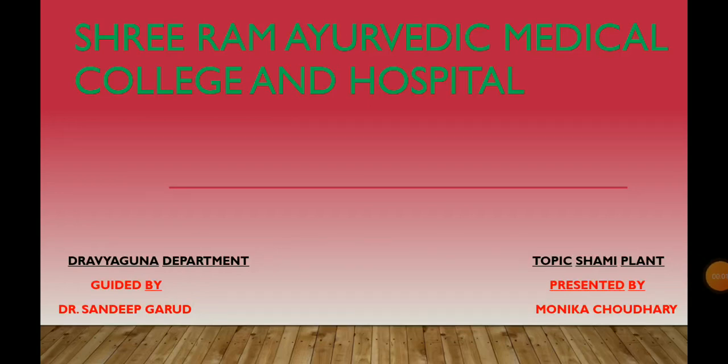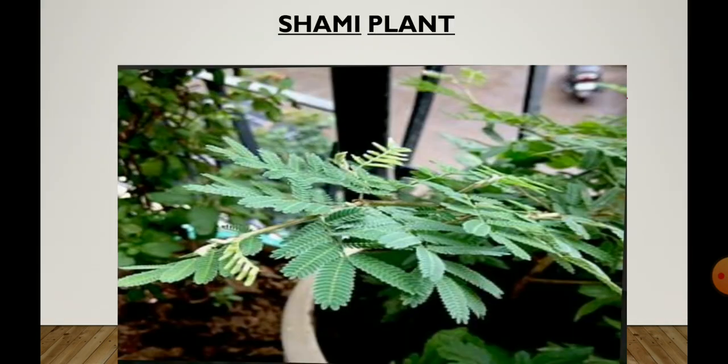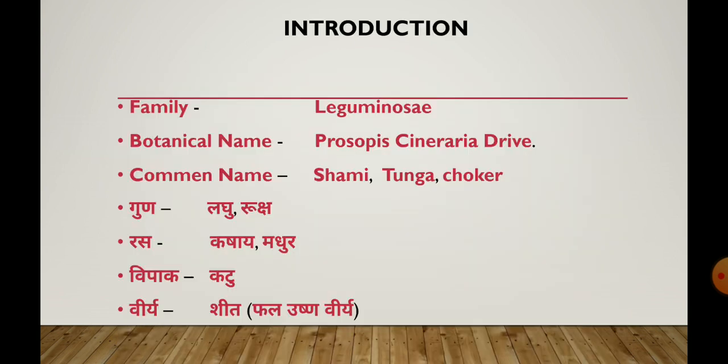Hello everyone, welcome to our YouTube channel. Myself Monika Chaudhary, and Sammy Plant is my topic. Now I am presenting about and introducing the Sammy Plant.